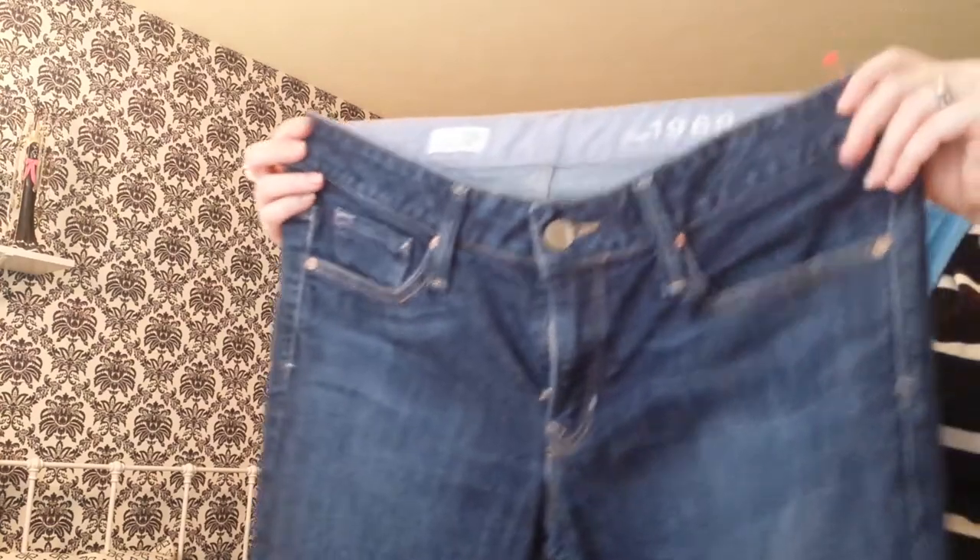Then I got this pair from The Gap, size 6 average — long and lean it says. They honestly don't look like they were ever worn either. They're a little faded and they have a slight boot-cut bottom.